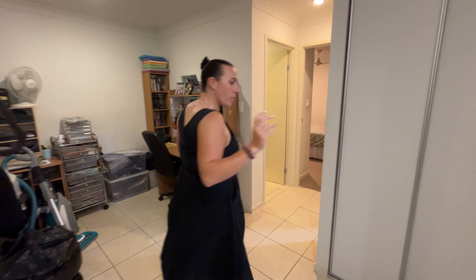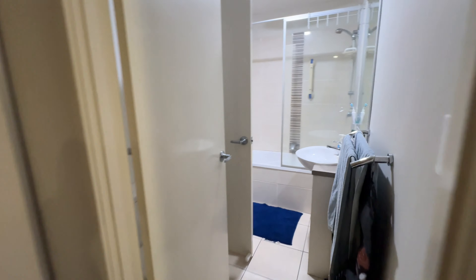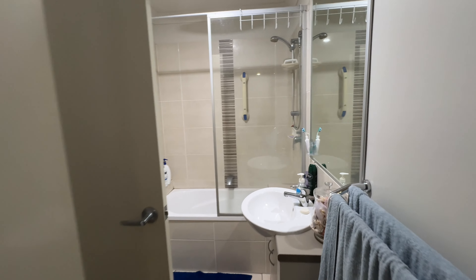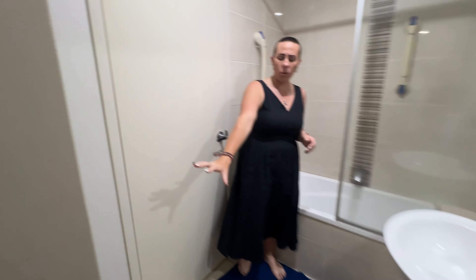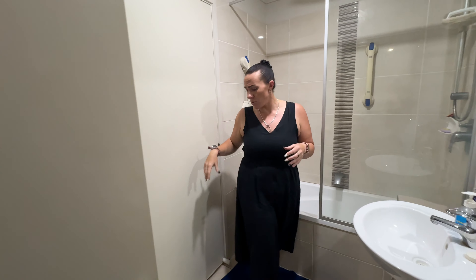Then we flow around to our main bathroom. We have a shower over the bath and vanity. We do also have a toilet in our bathroom, but we also have an additional separate toilet — so that's a real bonus as well.